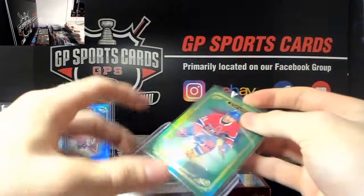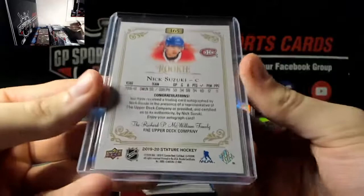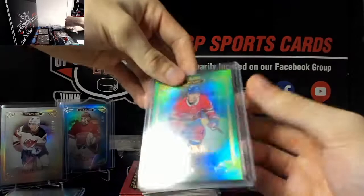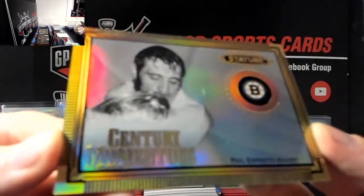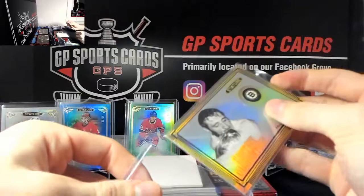What a case - Suzuki and Hughes in the same case, insanity! We don't even have enough stands to do much else. Continuing on, we've got Phil Esposito Century - right off the bat Suzuki action, good start. Phil Esposito.